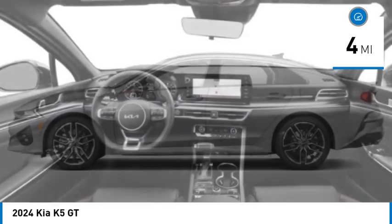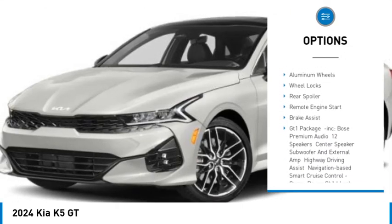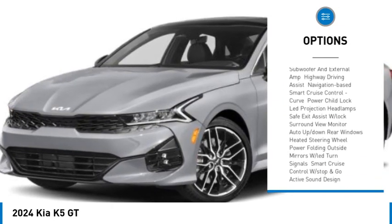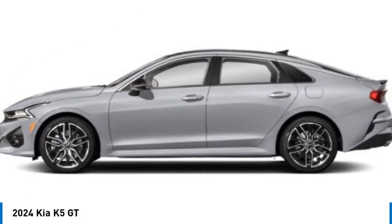Here are some of this vehicle's great options: tire pressure monitor, turbo charge, panoramic roof, blind spot monitor, heated mirrors, aluminum wheels, wheel locks, rear spoiler, remote engine start, and brake assist.